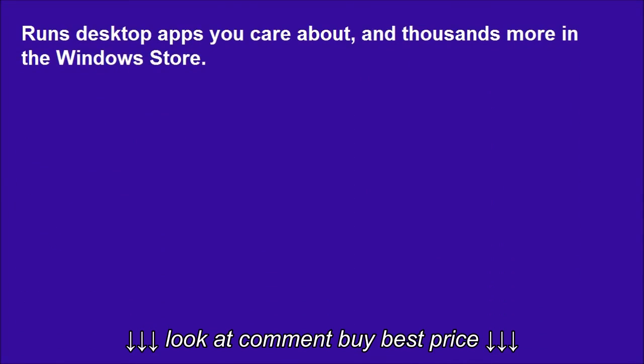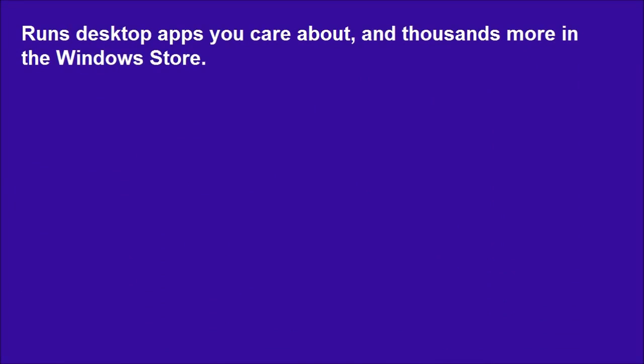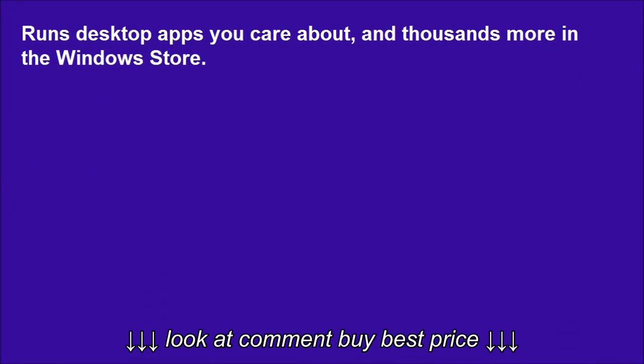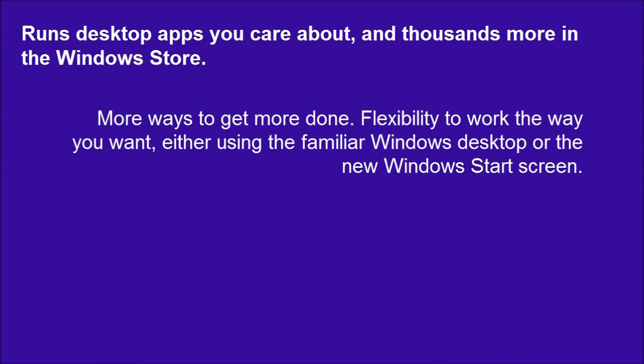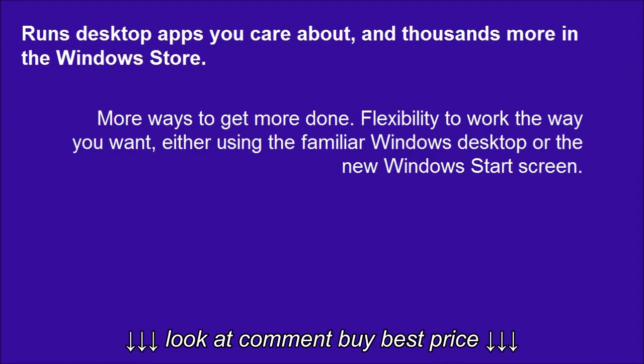Runs desktop apps you care about, and thousands more in the Windows Store. More ways to get more done. Flexibility to work the way you want, either using the familiar Windows desktop or the new Windows Start screen.